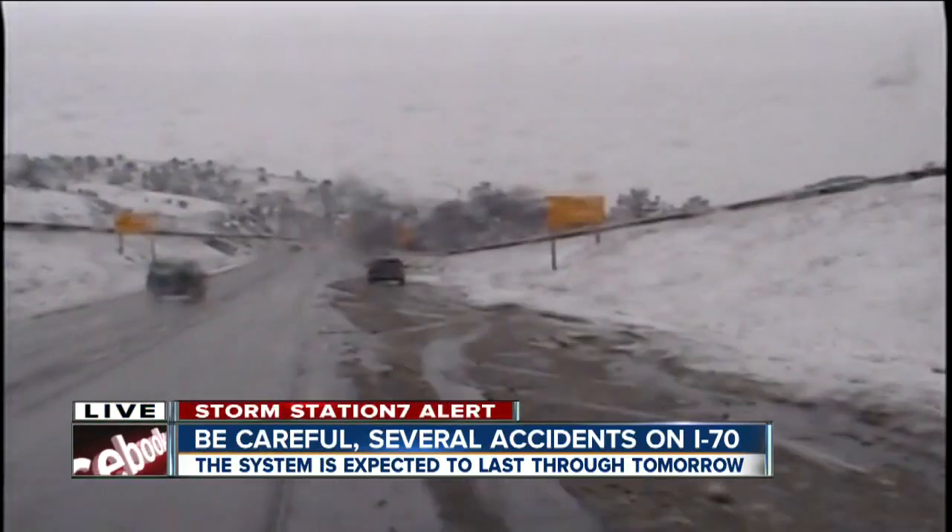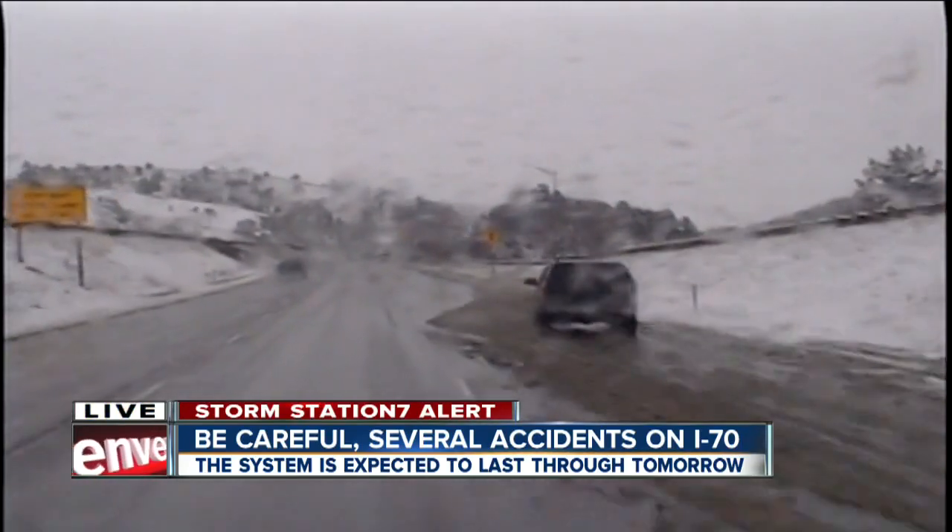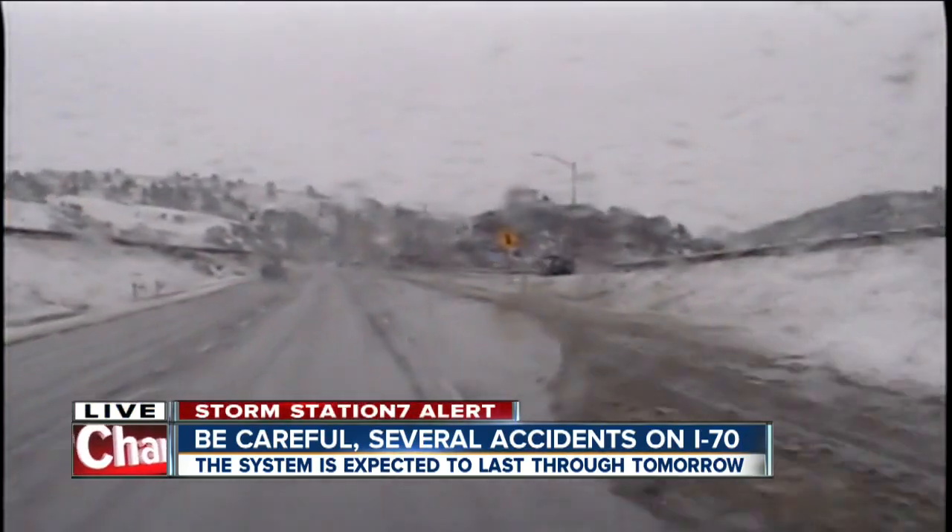Folks are still going slow as you head eastbound on I-70 right at Lookout Mountain because this has definitely been a trouble spot for so many drivers, and it looks like it happened in an instant. It took us an hour to go from Golden on C-470 to I-25, but when you look at the roads they don't look that bad — but they clearly took their toll on the drive this morning, Jason.